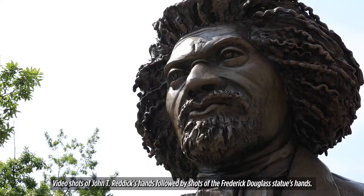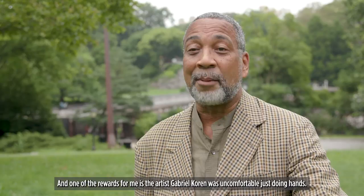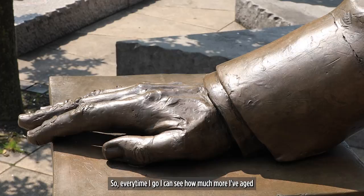Shots of John T. Reddick's hands, followed by shots of the Frederick Douglass statue's hands. I've always enjoyed working on the Frederick Douglass project, and I always encourage people who are involved in civic projects that there's an extra reward. One of the rewards for me is that the artist, Gabrielle Corrin, was uncomfortable just doing hands. And when she came around to doing Frederick Douglass's hands, she made a model of my hands, for which his hands are reflective of mine. So every time I go, I can see how much more I've aged compared to when I did those hands 20 years ago.